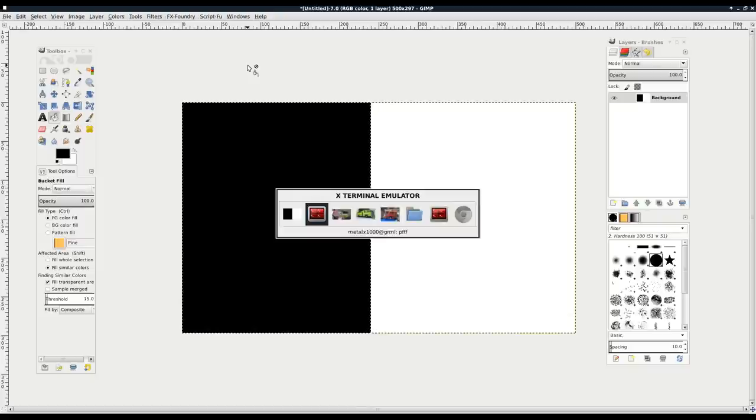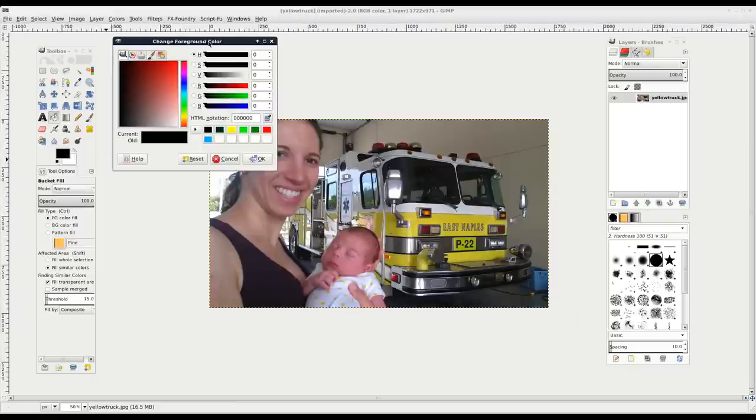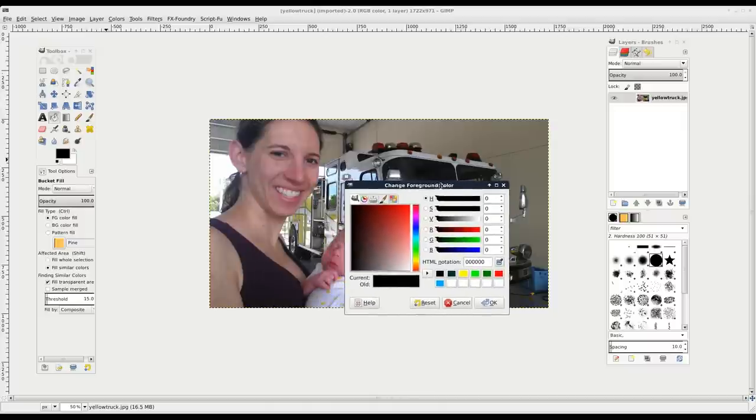Let's go back to our picture of the yellow fire truck and open up a color sampler. We're going to work with RGB - red, green, and blue. Each color goes from 0 to 255 because we're working with 8-bit color. 255 is the most of that color you can get, and 0 is the least.